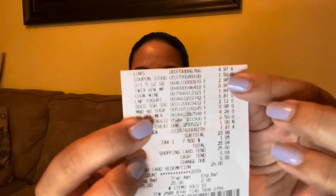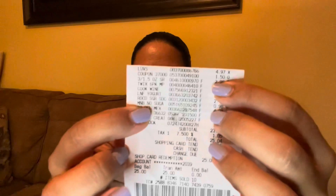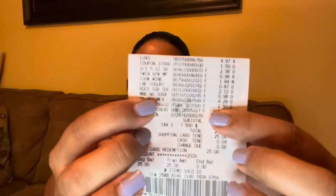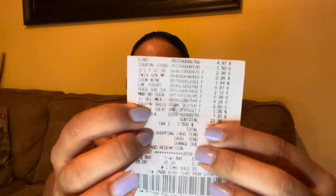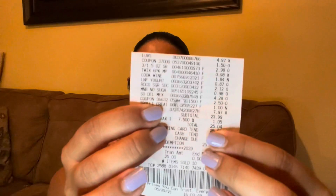Let's go over the receipts. The first receipt is the one that gave me all the issues. You can see the $1.50 coupon for the Luvs diapers and the $2.50 coupon for the So Delicious cheese. It came out to $23.99, and with tax the total was $25.04. I used one of my $25 Fetch gift cards to pay, so it came out to just four cents out of pocket.